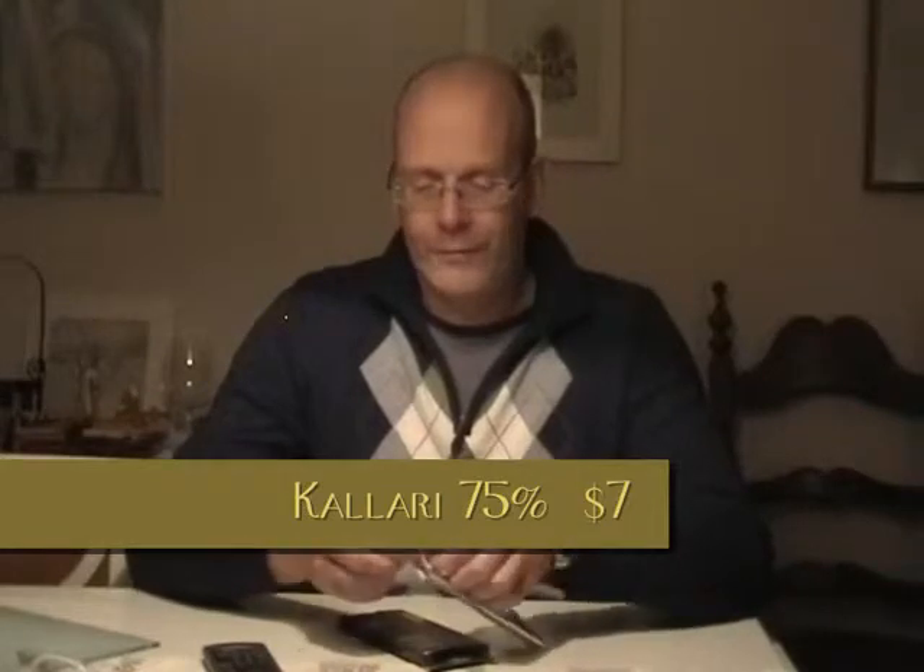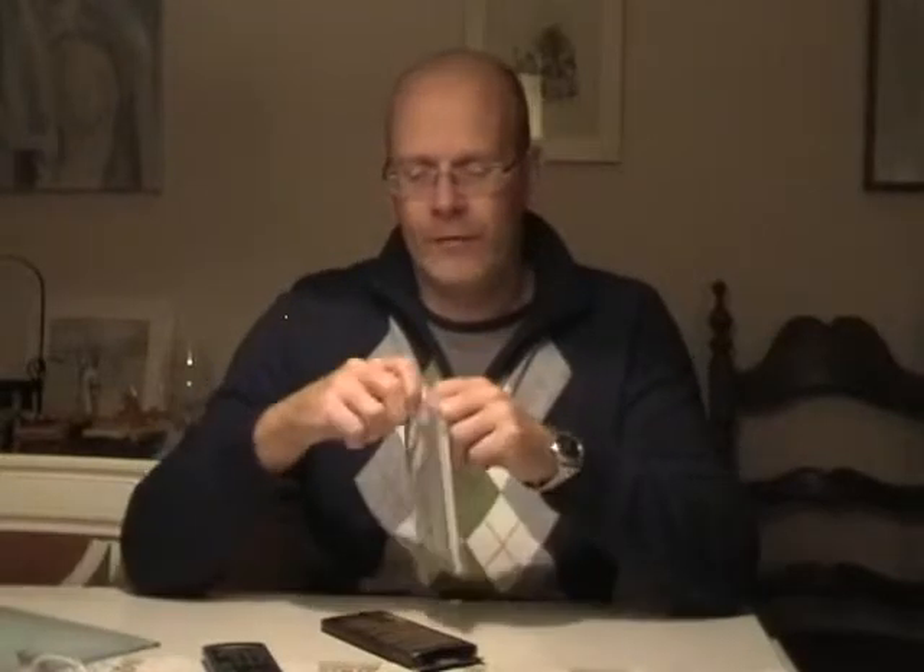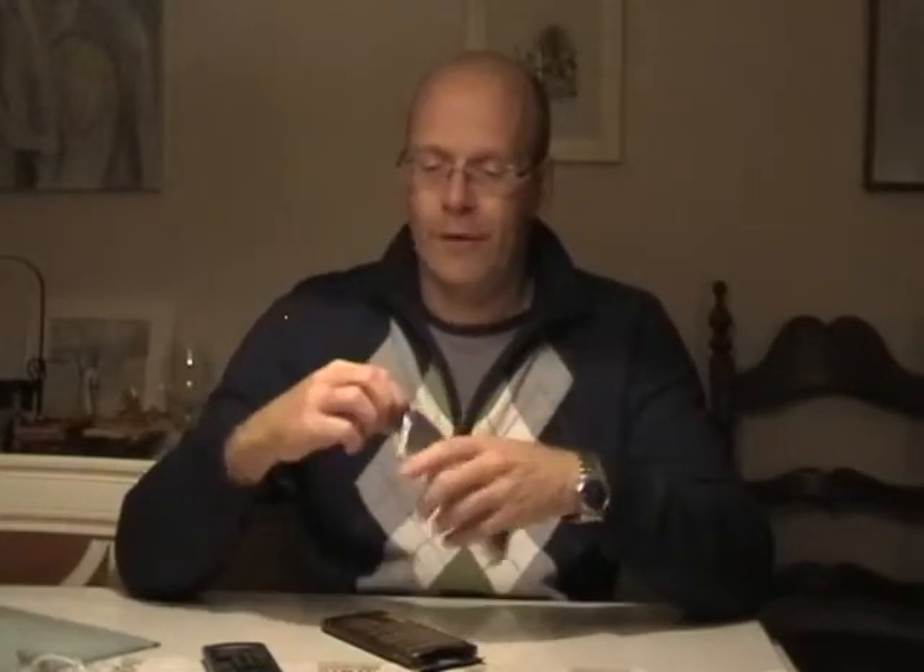Open up the package. Tear it apart with our incredibly weak grip. Take it out. Break off a piece. Look at the color — it is very reddish brown, actually. Dark reddish brown. Nice shine to it. Fairly good shine to it.